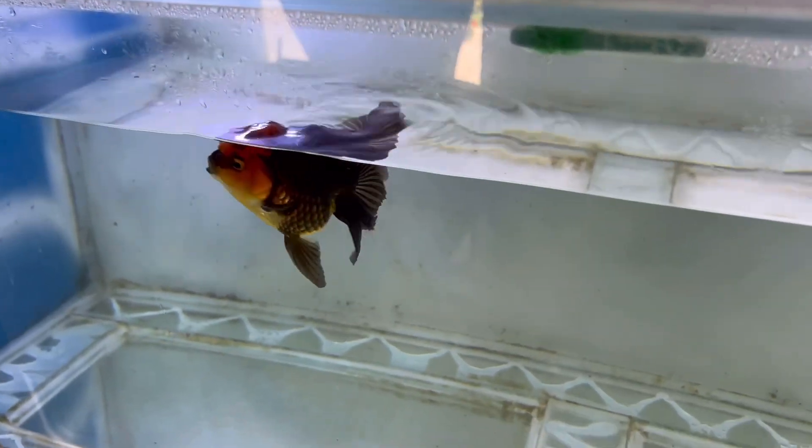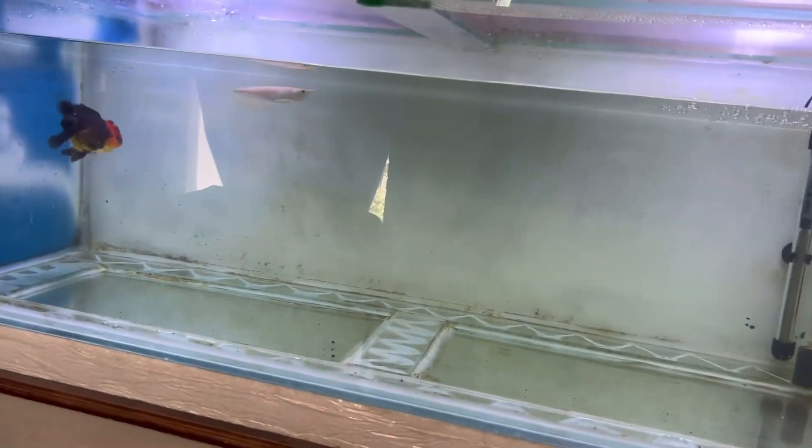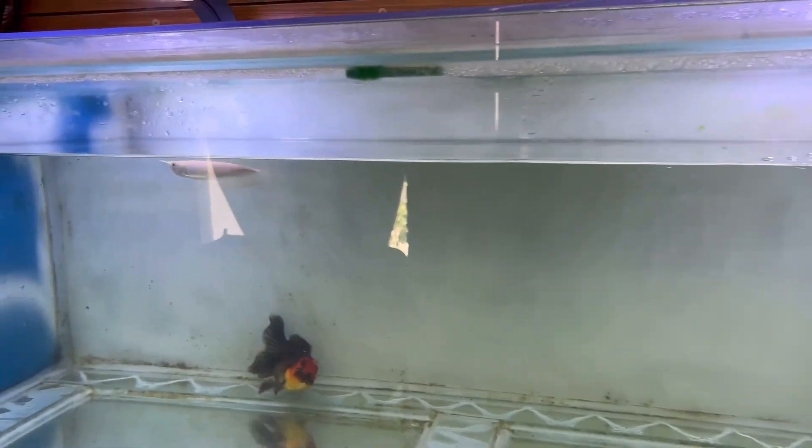So yeah guys, this is a little update on the albino silver. It's a short video just showing how the albino silver is growing and the conditions it's kept in. It will most probably reach 10 plus inches. Thanks for watching!